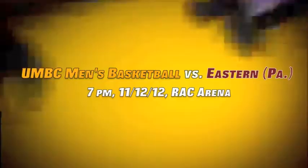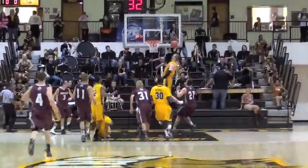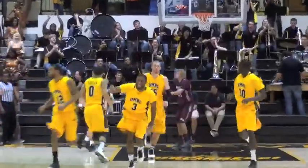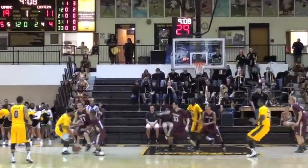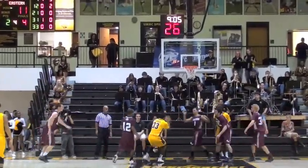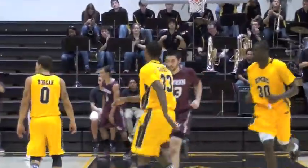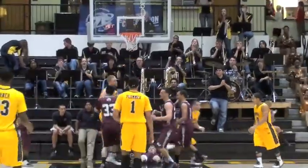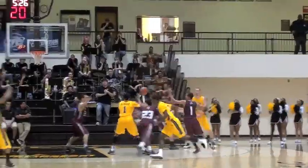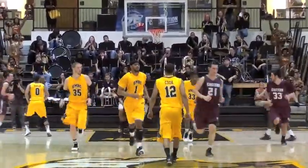UMBC men's basketball team opened the home schedule by taking on the Eastern University Eagles. In the first half, Quinton Jones makes an alley-oop pass converted by Brett Roseboro, and the Retrievers go up by 10. Chase Plummer misses a shot but Alik Garner gets the garbage, putting UMBC up 21 to 11. A good pass by Joe gets to Brett Roseboro, putting UMBC up 12 points with 7:35 to go.